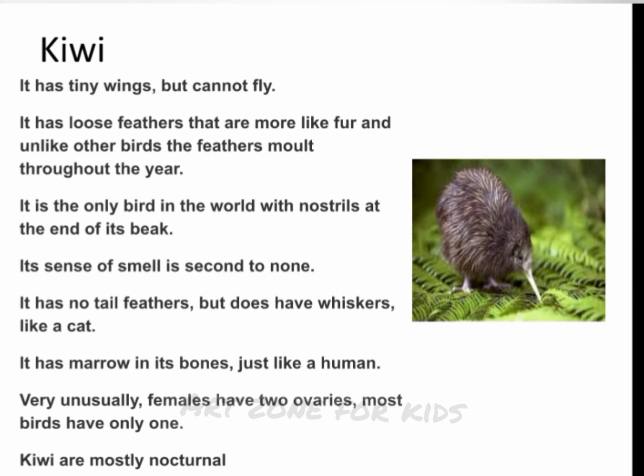Kiwi. It has tiny wings but cannot fly. It has loose feathers that are more like fur, and unlike other birds, the feathers molt throughout the year. It is the only bird in the world with nostrils at the end of its beak. Its sense of smell is second to none. It has no tail feathers but does have whiskers, like a cat. It has marrow in its bones, just like a human. Very unusually, females have two ovaries — most birds have only one. Kiwi are mostly nocturnal.